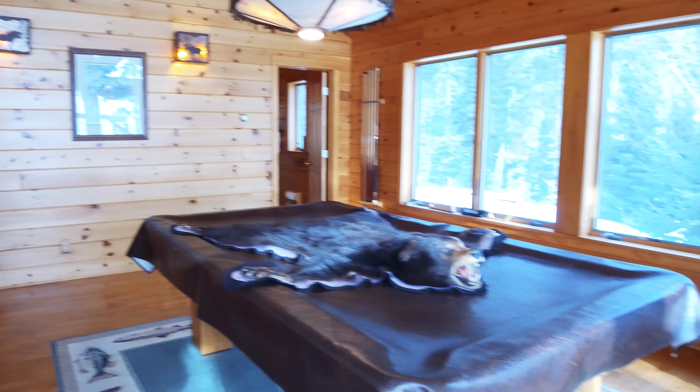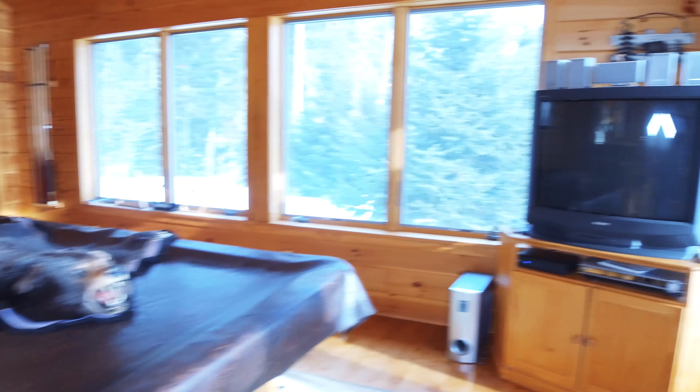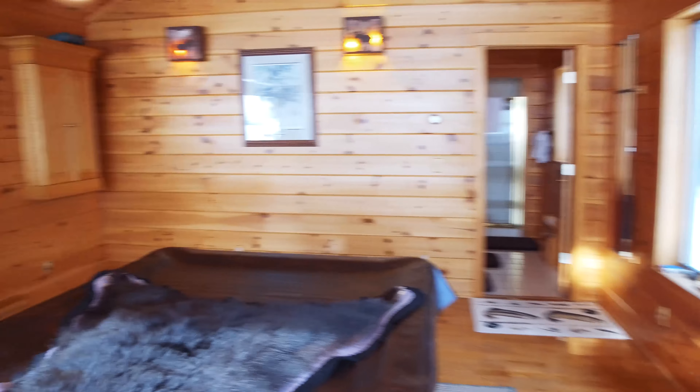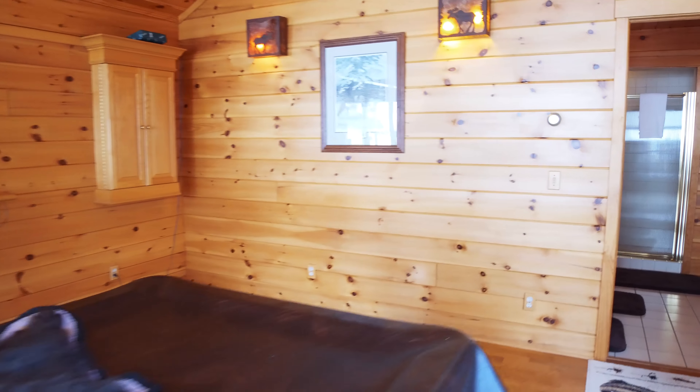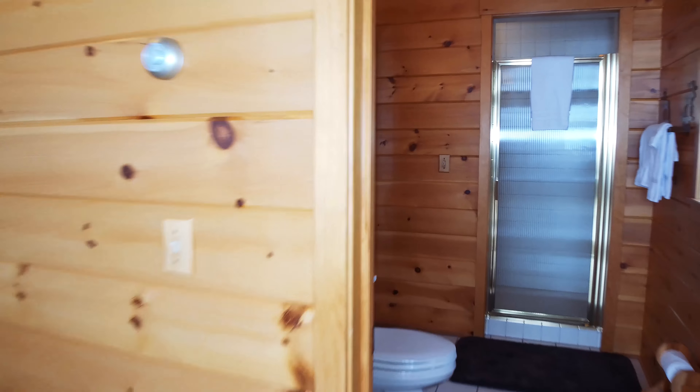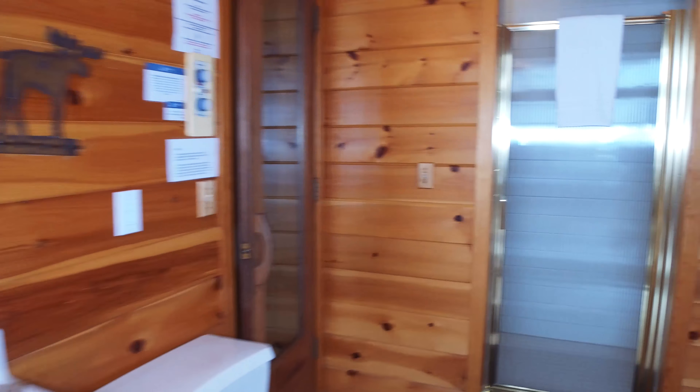Off of the kitchen is the game room, which has a pool table, a television, and a dartboard. There is a bathroom off of the game room with an attached sauna.